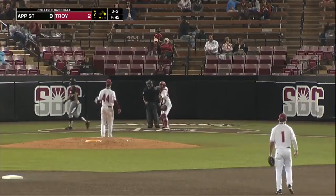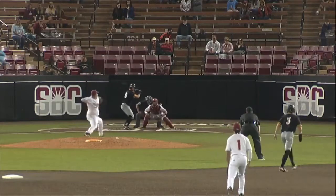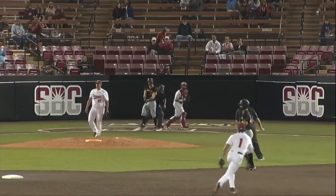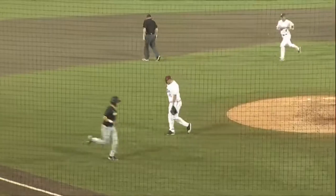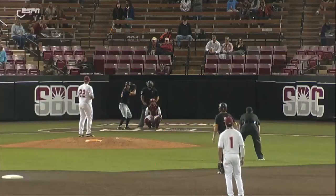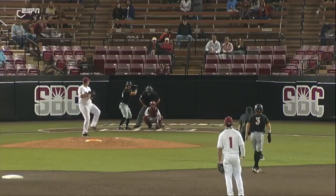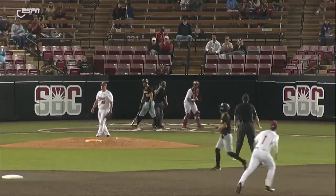Late throw from center field. Swing and a miss, he struck him out — 18 RBIs this year. Pitch, swing and a miss, he struck him out. Oh, comes in and clinched the lid down — Appalachian State does not score in the eighth. Two walks and a hit batsman and they leave them all there.